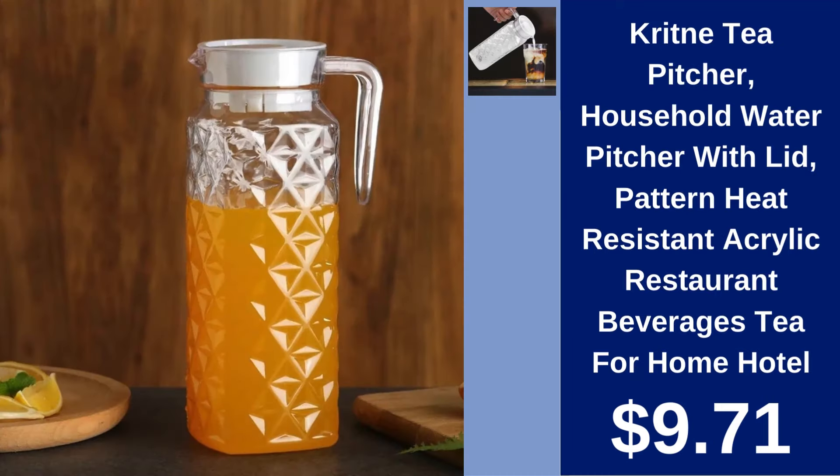Crittinay Tea Pitcher $9.71. This stylish acrylic water pitcher features a heat-resistant design and a chic pattern, suitable for serving both hot and cold beverages.